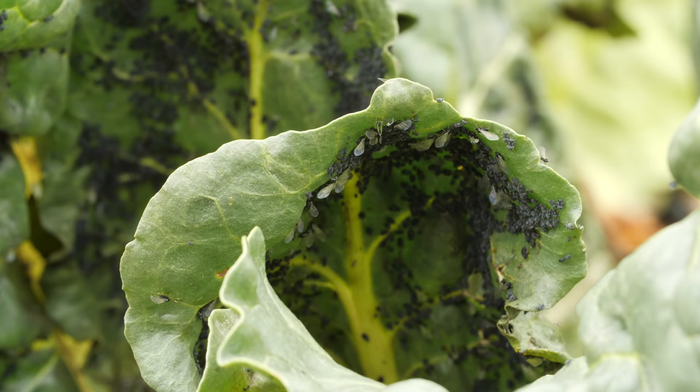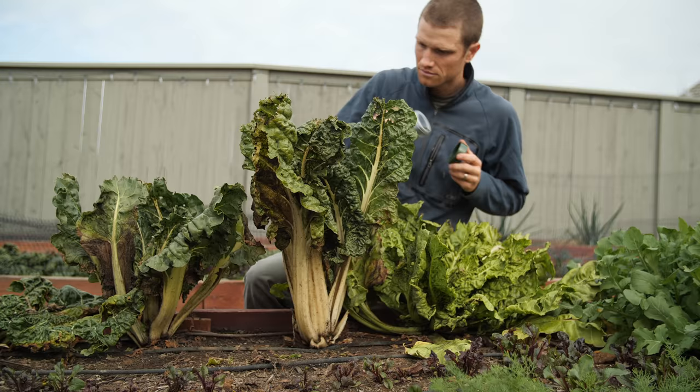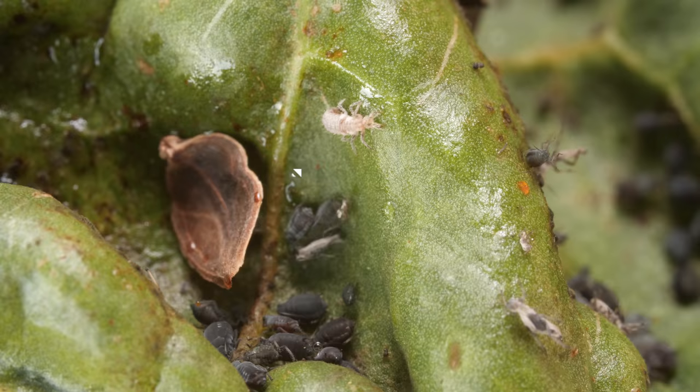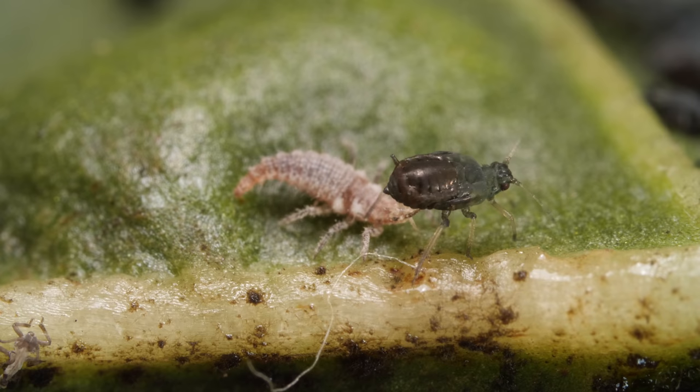So is there anything that can stop these aggravating, endlessly self-replicating pests? Some growers use oils or insecticides. Others sick predators on them, like lacewing larvae.